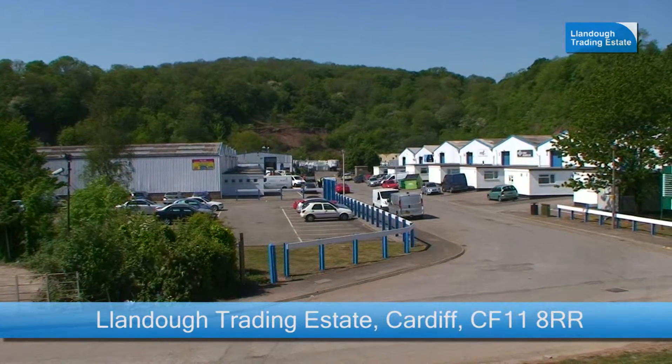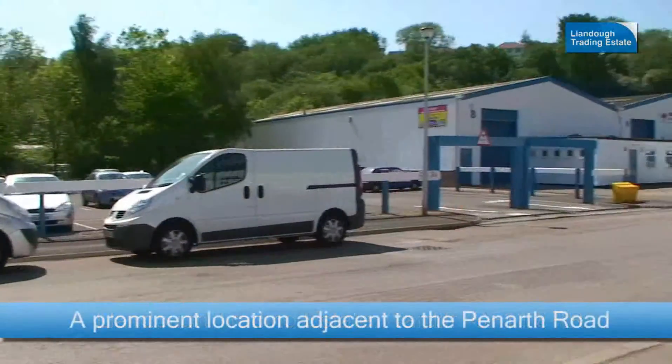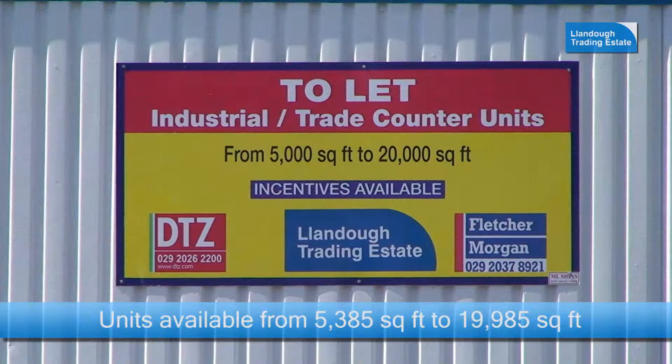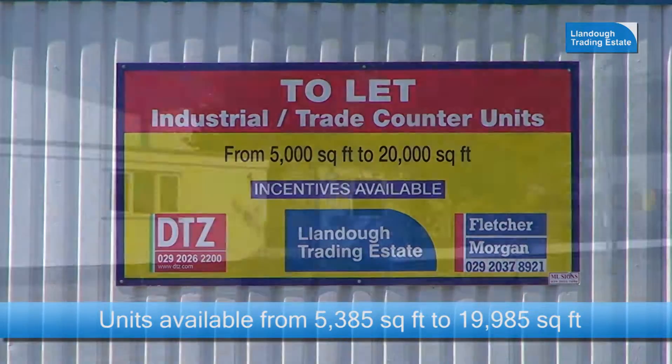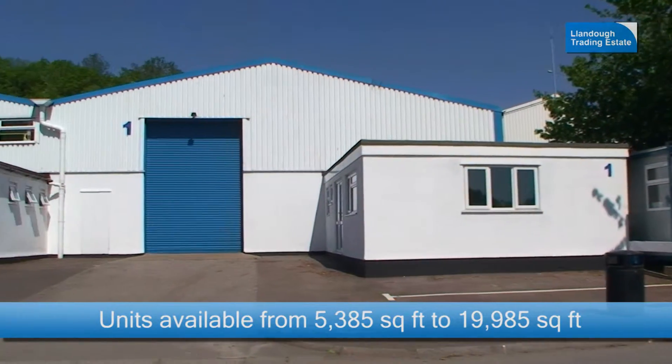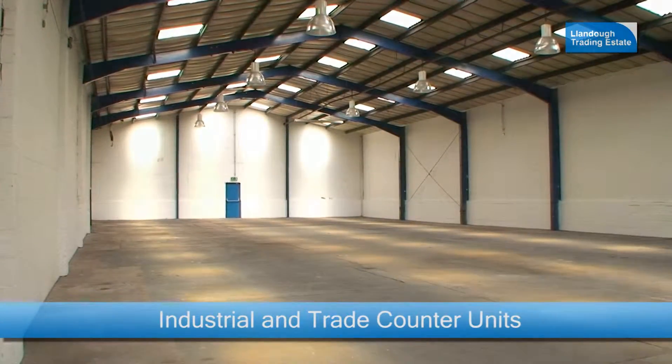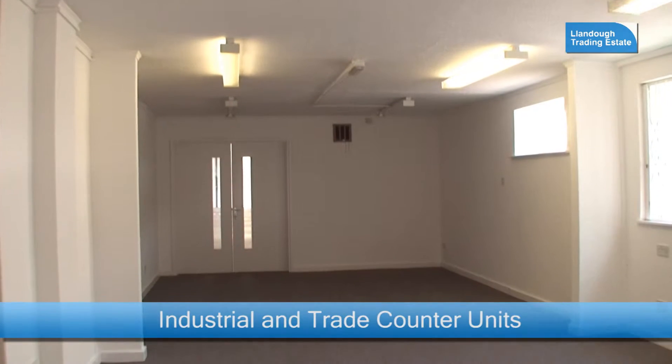Llandoc Trading Estate in Cardiff is set within a prominent location adjacent to the main Penarth Road. There are a number of units available to let, ranging from 5,385 square feet through to 19,985 square feet.